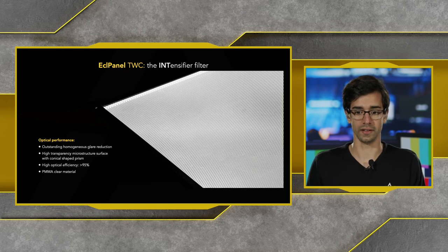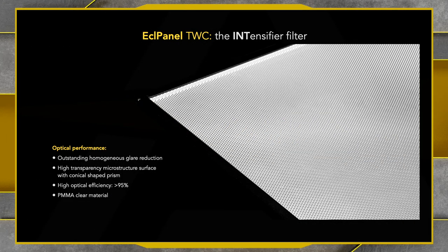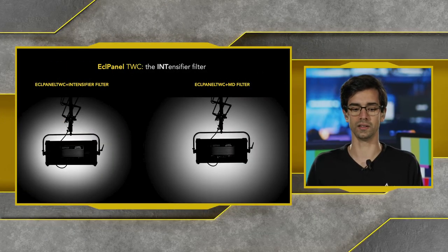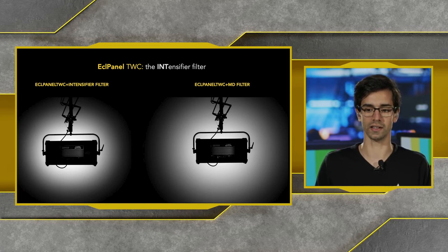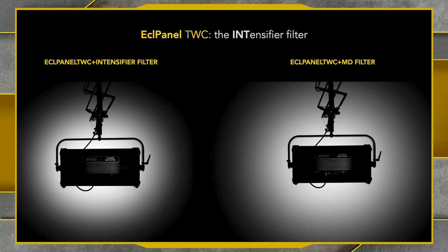We also have the intensifier accessory. The intensifier filter increases the light's intensity by up to 40% while maintaining a very homogenized and soft projection. It achieves this by capturing spill light going off the sides and redirecting it in a more straight projection, using a high-transparency microstructure surface with a conical-shaped prism and very high optical efficiency of over 95%. This is very common in motion picture and green screen studios where fixtures are hung in a ceiling structure.